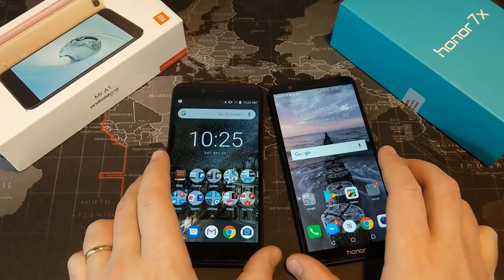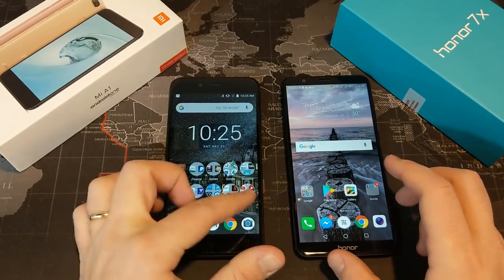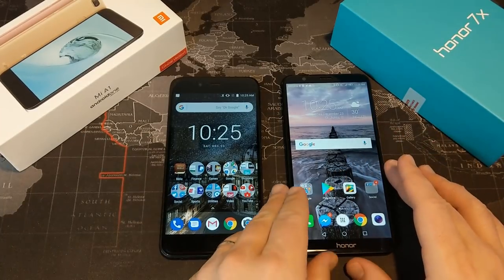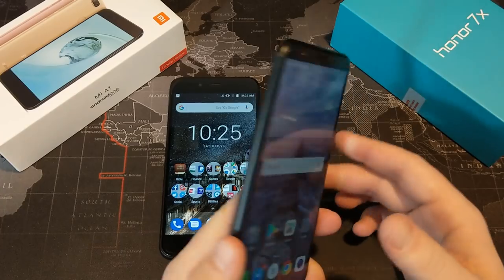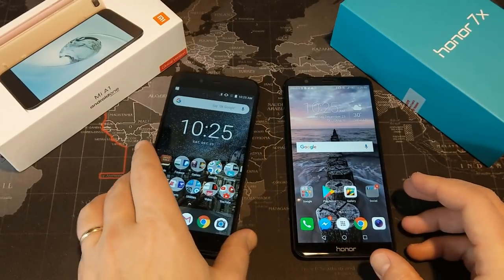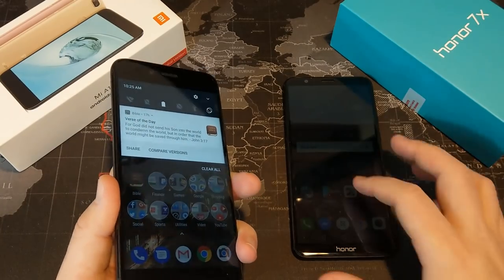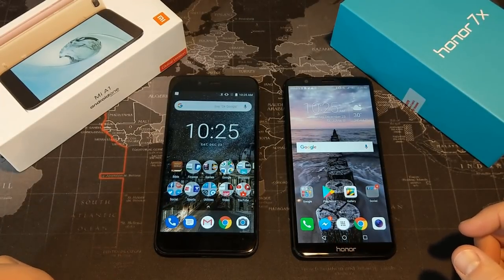Battery life is another area where there's a clear winner. There is no question the Xiaomi Mi A1 gets better battery life. With the Honor 7X, I get around five to six hours of screen-on time — I can get through a full day with no problem, generally finishing with about 30% battery left. But the Mi A1 is a battery beast. I've gotten anywhere from six all the way up to seven and a half hours of screen-on time with this device, making it a fantastic phone for battery life and really hard to compete with.